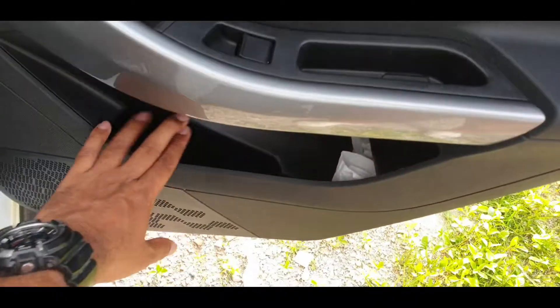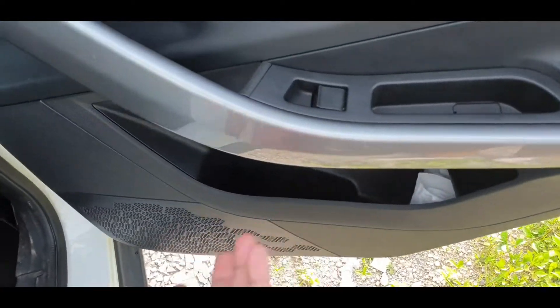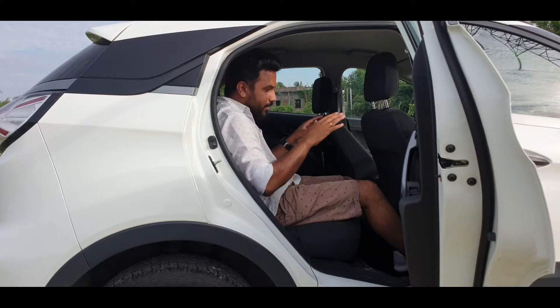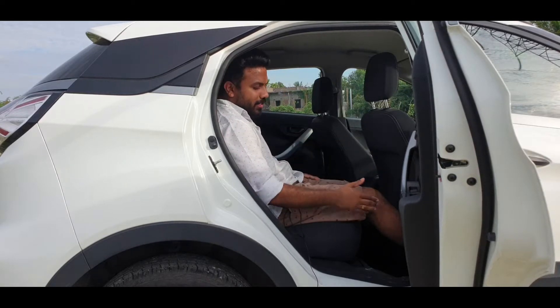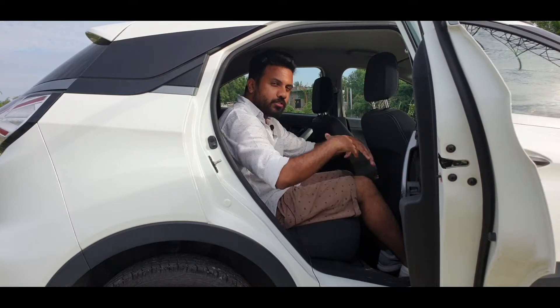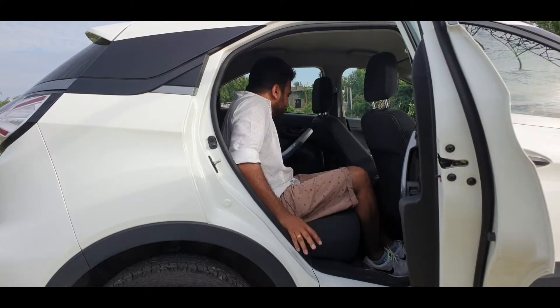There are power windows. You can use the door pockets for bottles. The seats are comfortable for both highway and city travel — you will find them quite comfortable for longer drives.